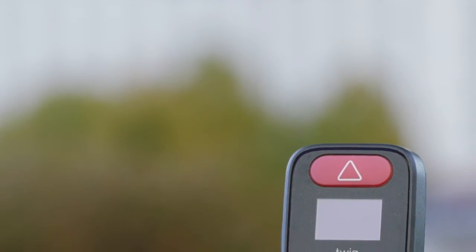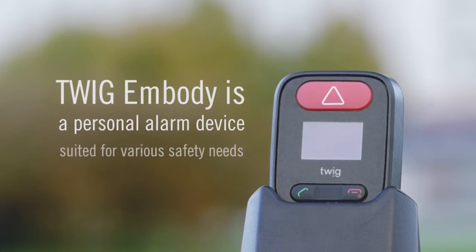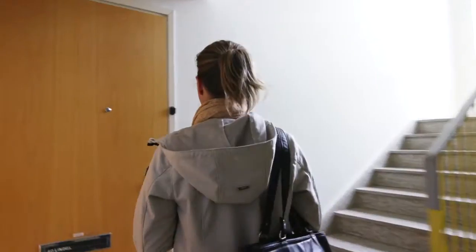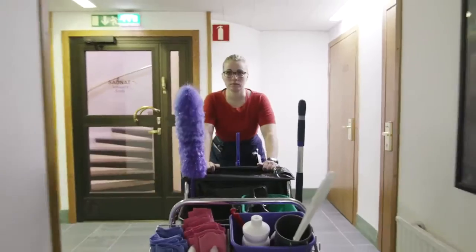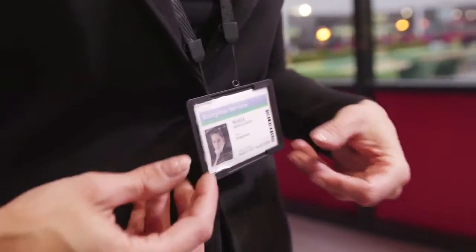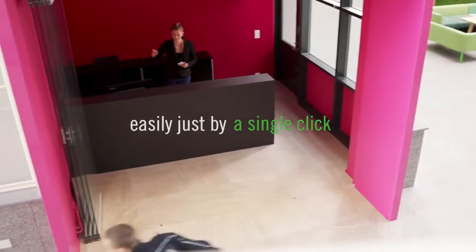Twig Embody is a personal alarm device suited for various lone worker and personal safety needs. It doesn't matter if you're a nurse, receptionist, security guard, or other employee who encounters social or physical risks at work — you will benefit from Twig Embody as it enables help easily with just a single click.